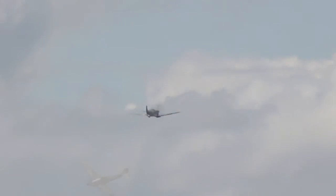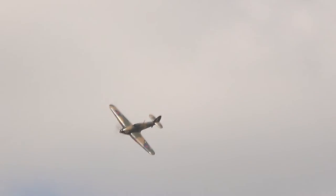A bit of blue sky, a bit of white — from the left a Spitfire, from the right the Hurricane.